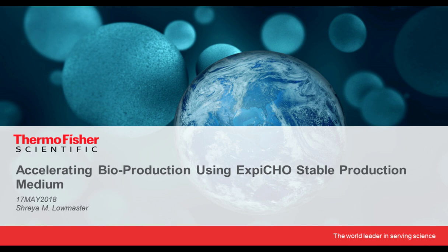Hello, everyone, and welcome to today's live broadcast, Accelerating Bioproduction Using XBCHO Stable Production Medium, presented by Shreya Lomaster, Scientist 2 in Cell Biology at Thermo Fisher Scientific. I'm Susie Valdez of LabRoots, and I'll be your moderator for today's event. We're delighted to bring you this educational web seminar presented by LabRoots and sponsored by Thermo Fisher Scientific. For more information about our sponsor, visit www.thermofisher.com.